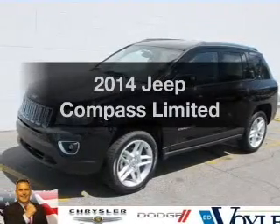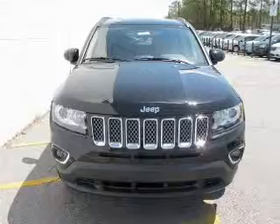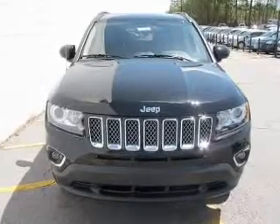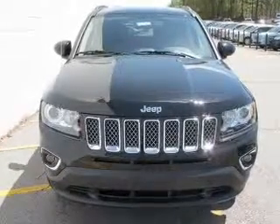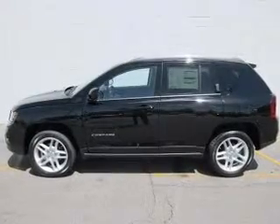Presenting the 2014 Jeep Compass. Travel the roads in style and comfort in this great vehicle. With an efficient 4-cylinder engine, the powertrain includes front wheel drive connected to a smooth shifting 6-speed automatic transmission.